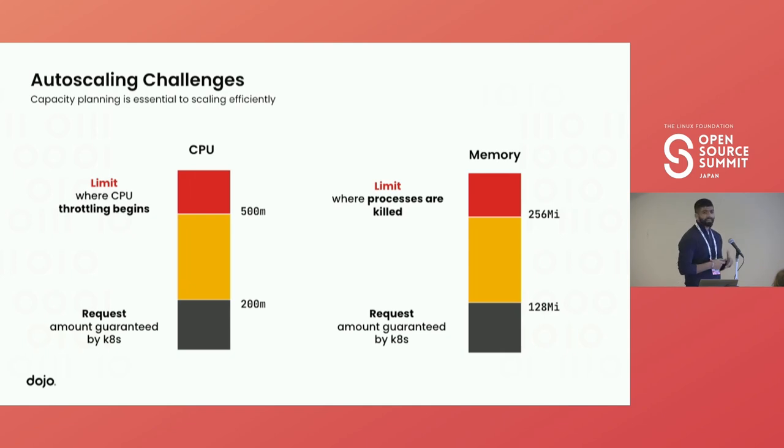Scaling comes with its own challenges. One of the biggest challenges — and it's a very small thing — was deciding what the request amount of resources like CPU and memory should be. What should the maximum be for a pod? How many pods do we need to run to process 250,000 files? What should the cluster capacity be? We had to do a lot of trial and error to decide the autoscaling configuration.